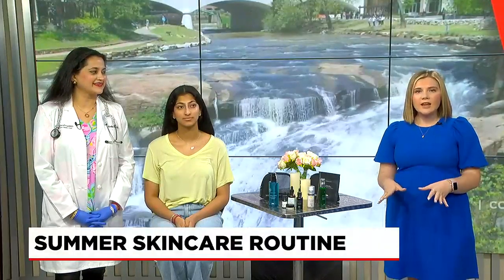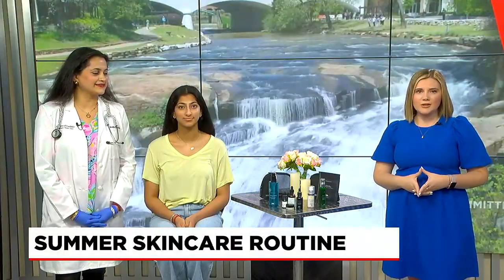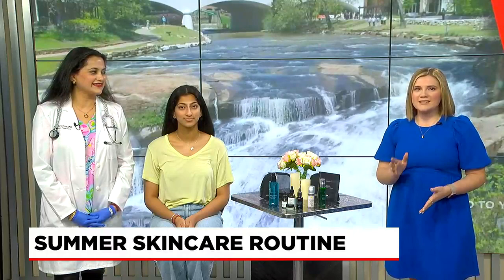We are just a few weeks away from the unofficial start of summer, and as we get ready to start a new season, our skincare routines might need a little refreshing. So joining me now to offer some insight is Dr. Bajour.